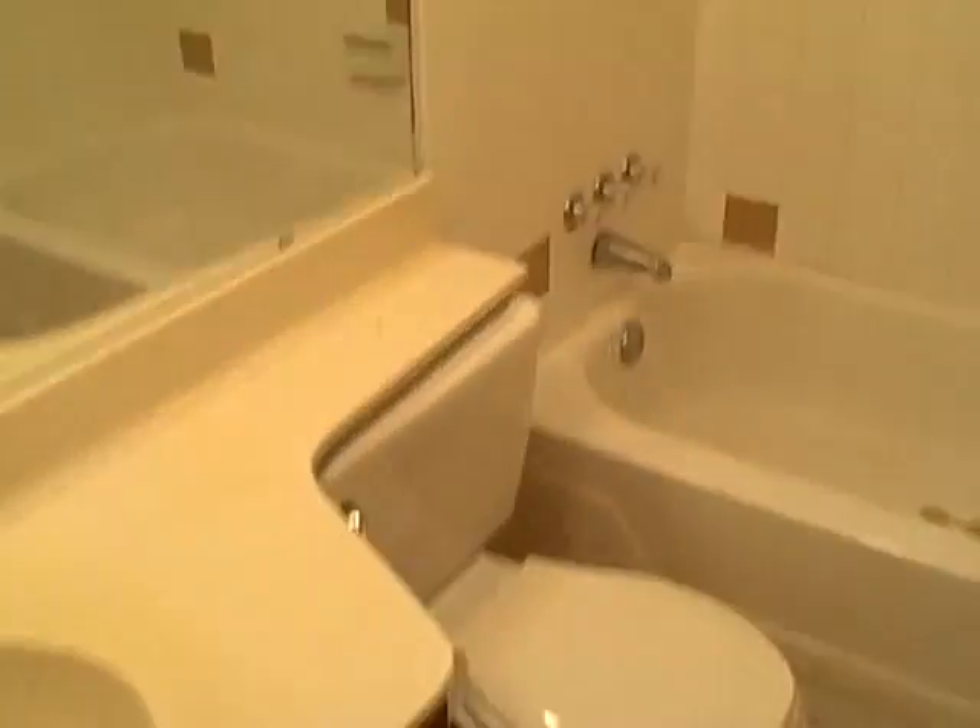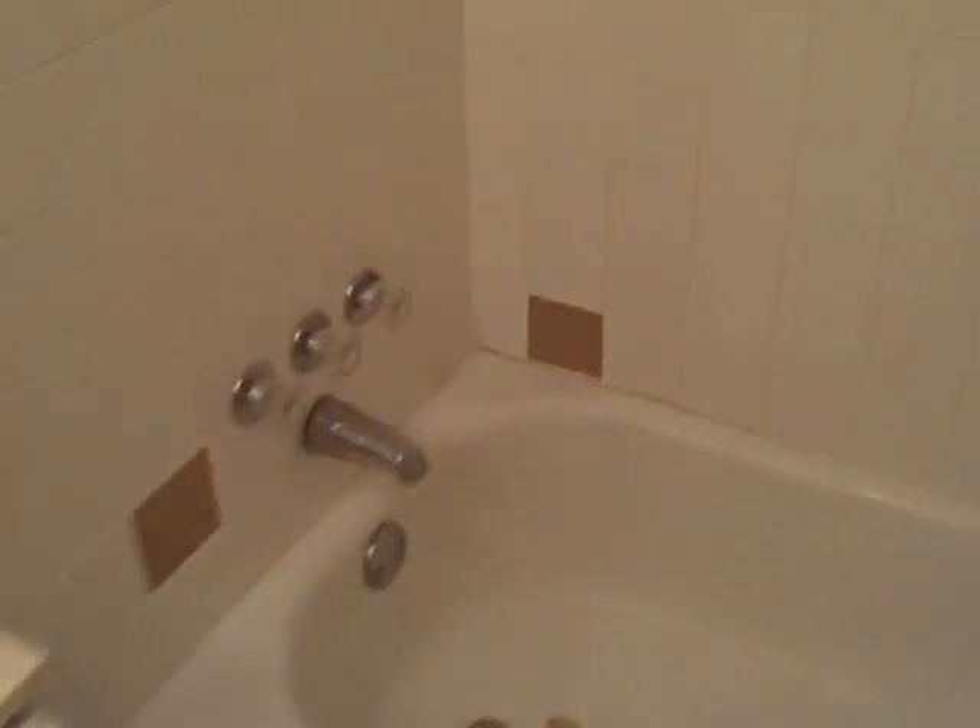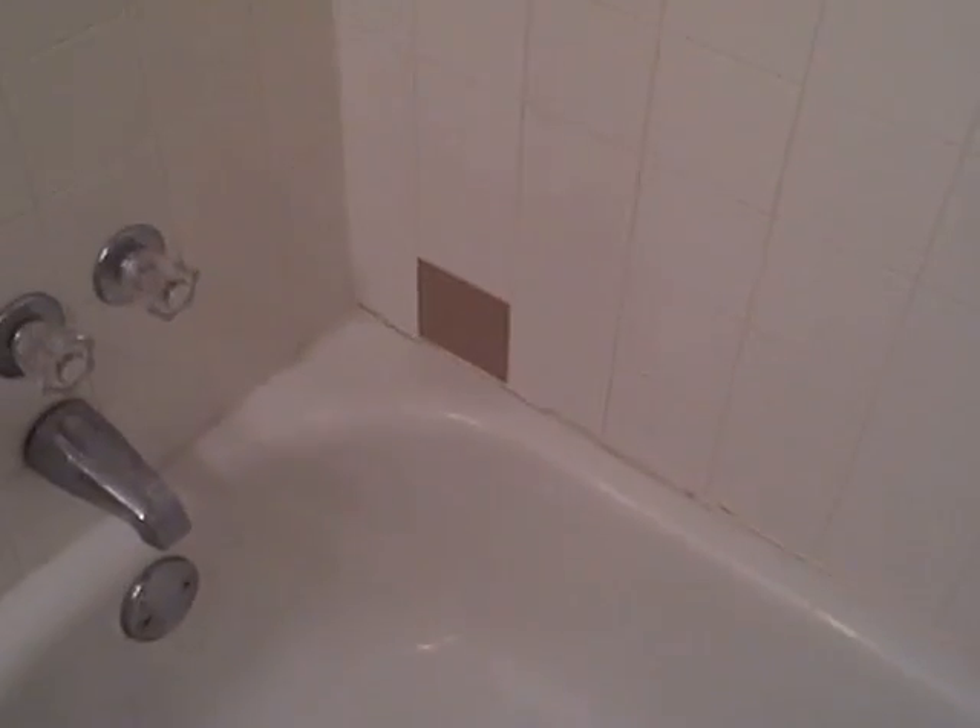Bedroom number one. Hallway bathroom — tile and tub in decent condition, just needs a little caulking.